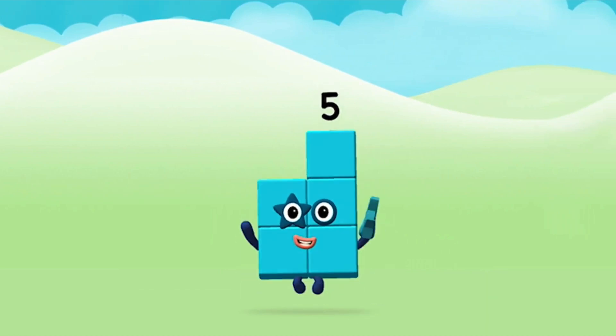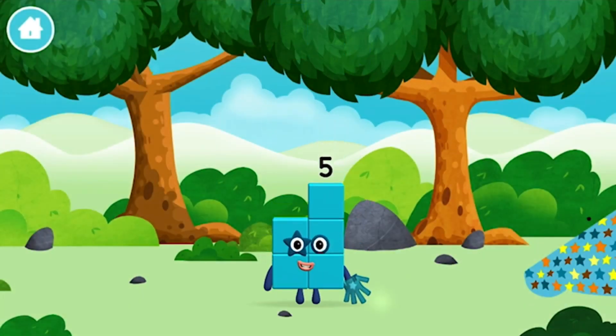Brilliant! You made number block five! You made a new number block!